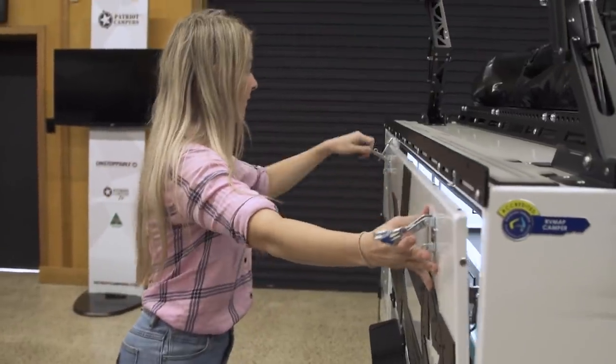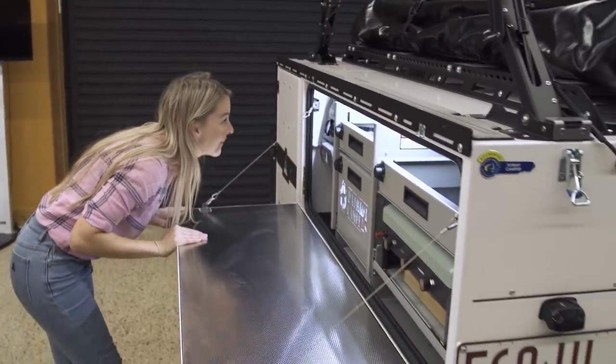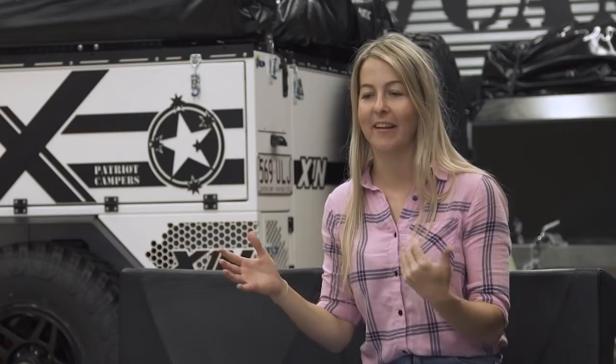A lot of the times we go camping I'm bringing phones, cameras, and drones, and being able to keep them charged with the Redarc management system is a massive stress taken away — you don't have to worry about power or batteries, everything's there and it's going to last.